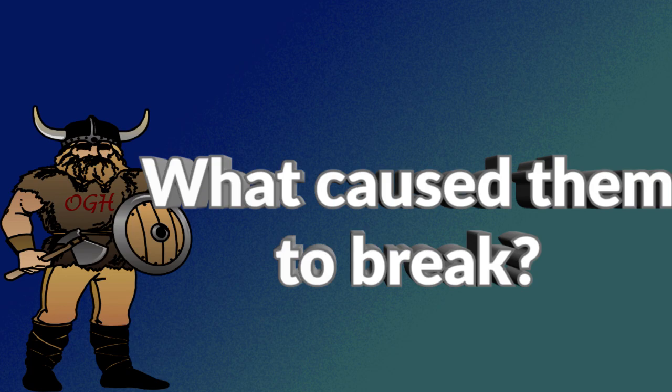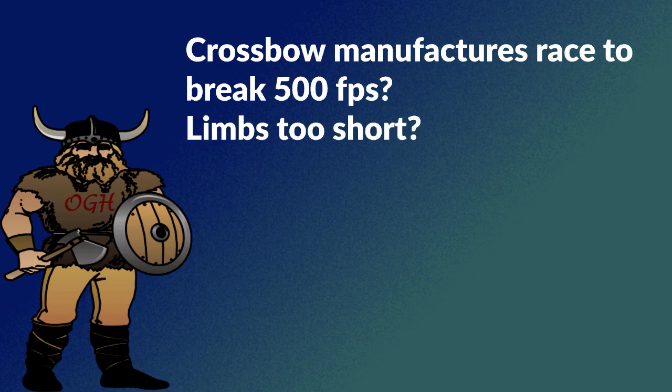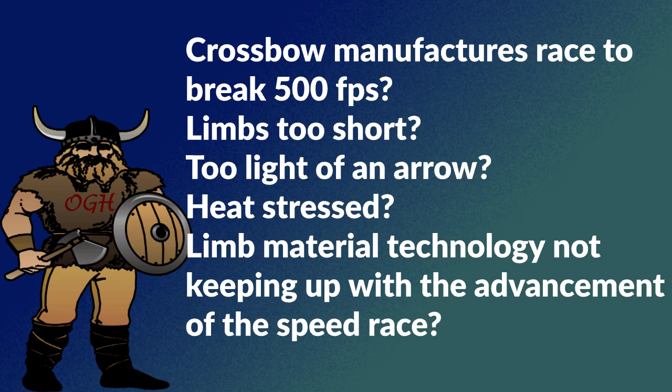The following is not in any order and most likely is not an all-inclusive list. Crossbow manufacturers are in a race to break 500 feet per second. Are the limbs too short? Was too light of an arrow used? Was the bow heat stressed? Is limb technology not keeping up with the advancement of the speed race? Was the bow abused? Let's look at some of those in a little detail.